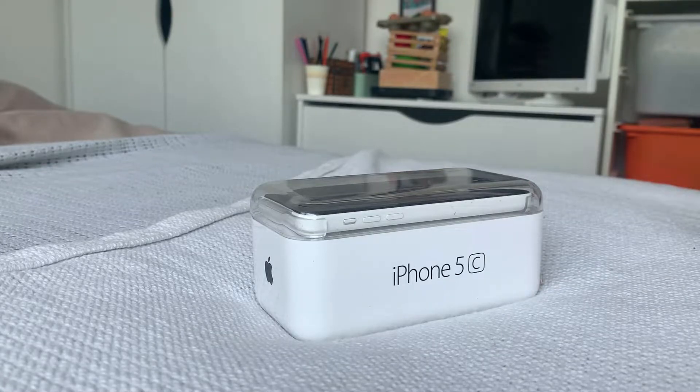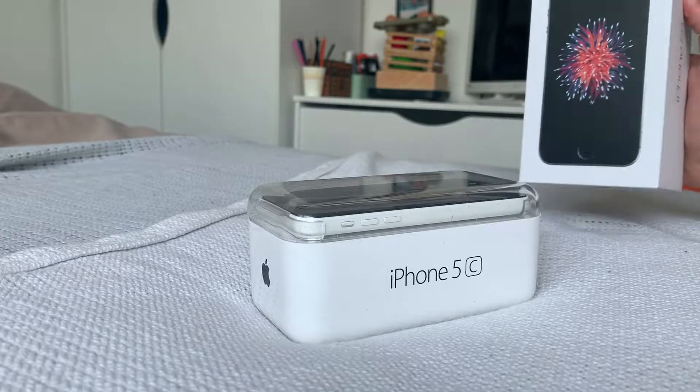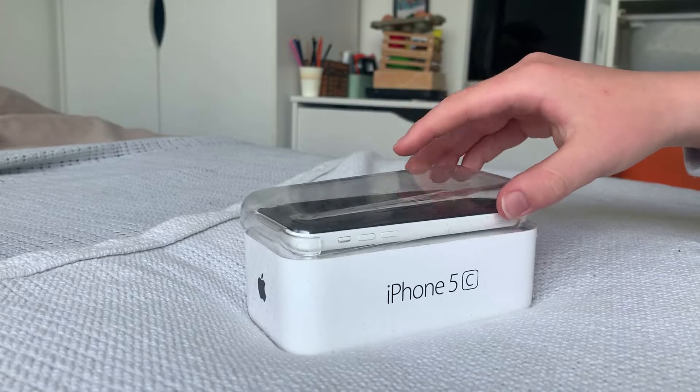Let's start with the unboxing. As you can see at first glance, it does look a lot like an iPod box. I still have absolutely no idea why Apple decided to make it look more like an iPod box instead of an iPhone box, which looks like this.